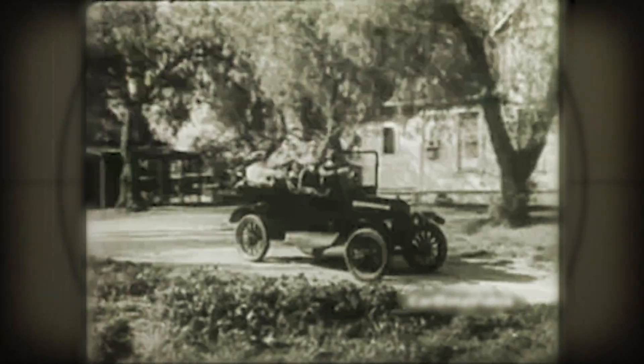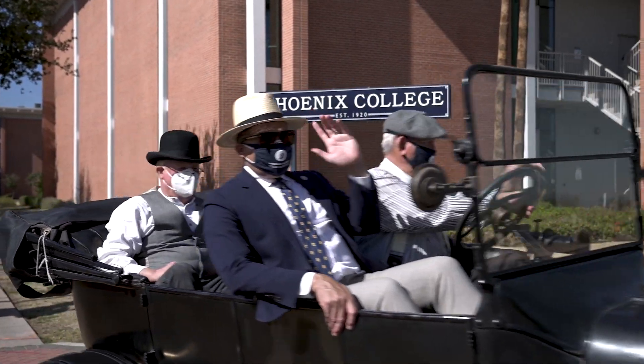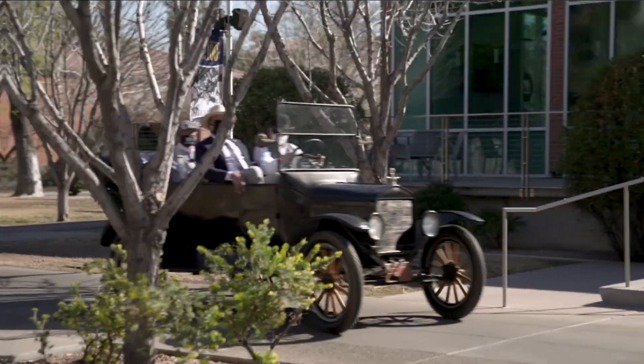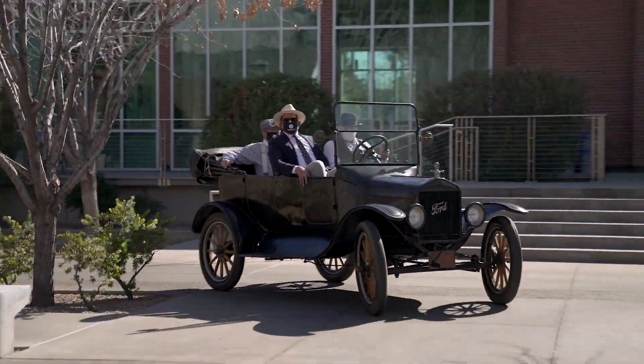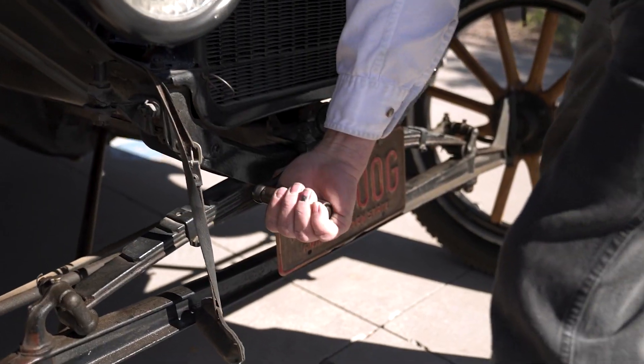Likewise, students and staff had to be flexible as PC moved locations three times before settling where we are today — Thomas and 11th Avenue in 1939. I'll be the only one jumping out of this tour because Henry Ford didn't think the driver needed to get out often, so there's no door on the driver's side. Let's get cranking.